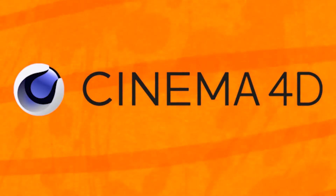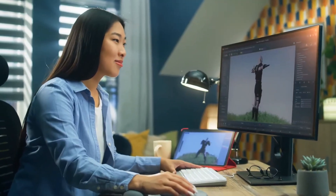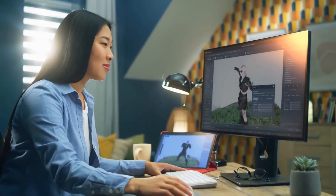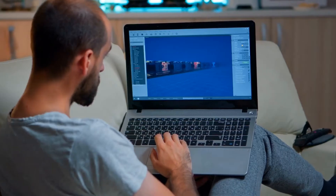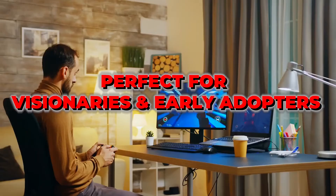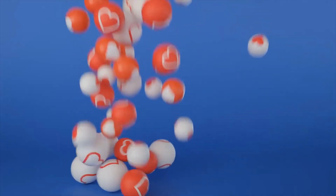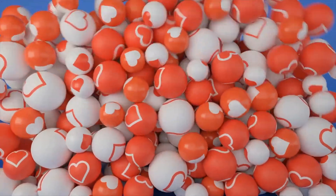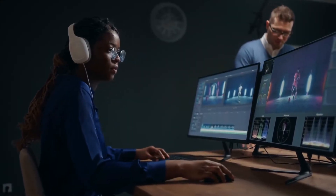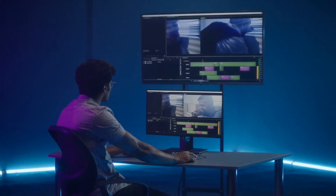Number four on our list is Cinema 4D, also known as C4D. Developed by Maxon, Cinema 4D is beloved for its simplicity without sacrificing power. Whether you're in film, advertising, or motion graphics, C4D has the tools to make your workflow smooth and efficient. It's perfect for freelancers and smaller studios that need top-notch quality without the complexity of other software. If you're an experienced artist looking for flexibility or want to impress smaller studios with your animation chops, give Cinema 4D a try.